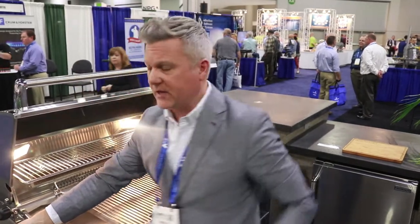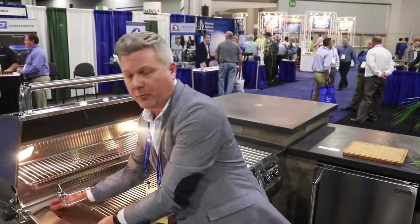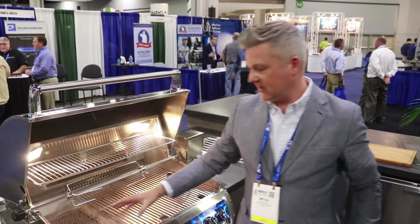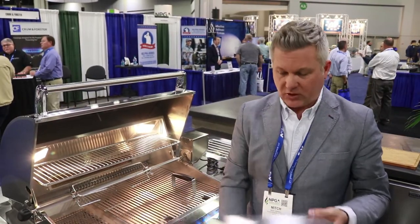Very versatile grills that we have here. You're able to use the conventional cast stainless steel burners as well as infrared technology. This grill is also equipped with a charcoal basket. You can put charcoal on here and light it with the gas so you don't have to use any lighter fluid. You can also put wood chips in here and smoke.